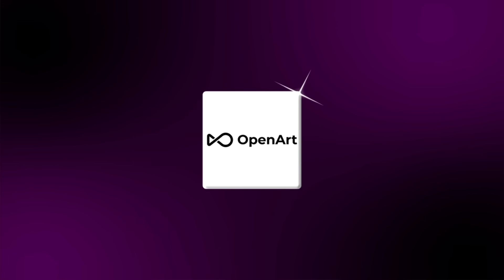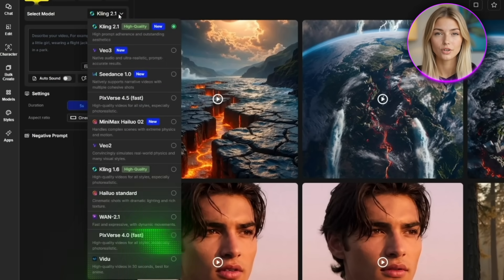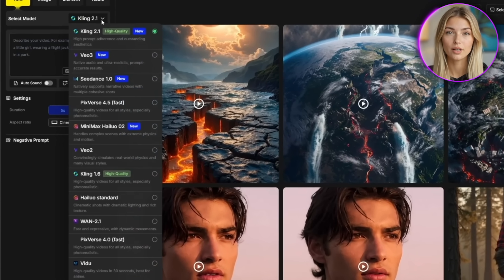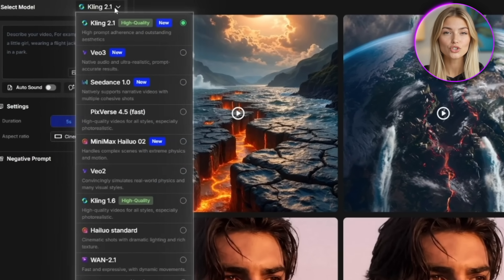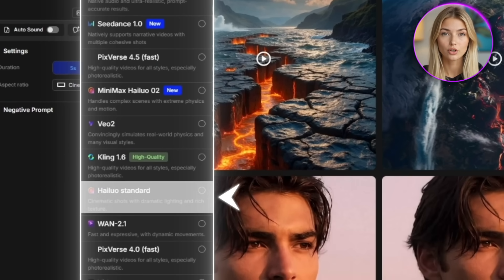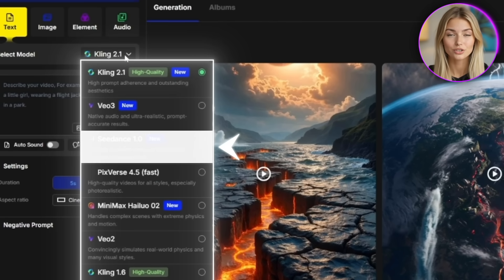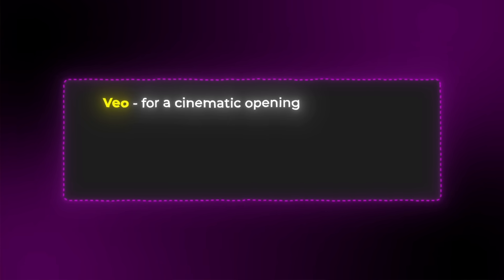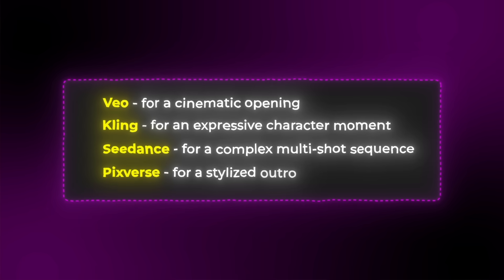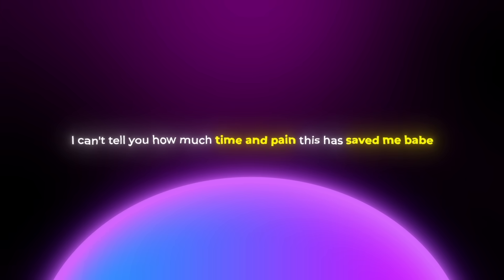This is exactly what I discovered OpenArt was so great for. It brings all the top AI video generators into one gorgeous interface where everything just works together seamlessly. Instead of five different logins, five different interfaces, and five different ways to learn each model, everything runs from the same beautiful dashboard. You simply choose which AI video tool you want — whether it's Veo for cinematic scenes, Kling for character-focused content, Hilo for quick turnaround, Pixverse for stylized animation, or C-Dance for multi-shot sequences — and just drop in your prompt. I can literally start a video with Veo for a cinematic opening, then switch to Kling for an expressive character moment, use C-Dance for a complex multi-shot sequence, and finish with Pixverse for a stylized outro, all without leaving the platform or relearning anything.